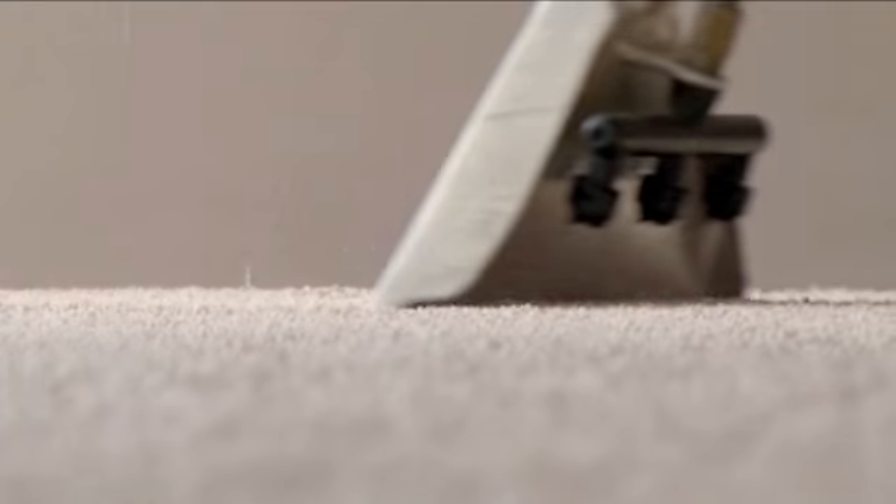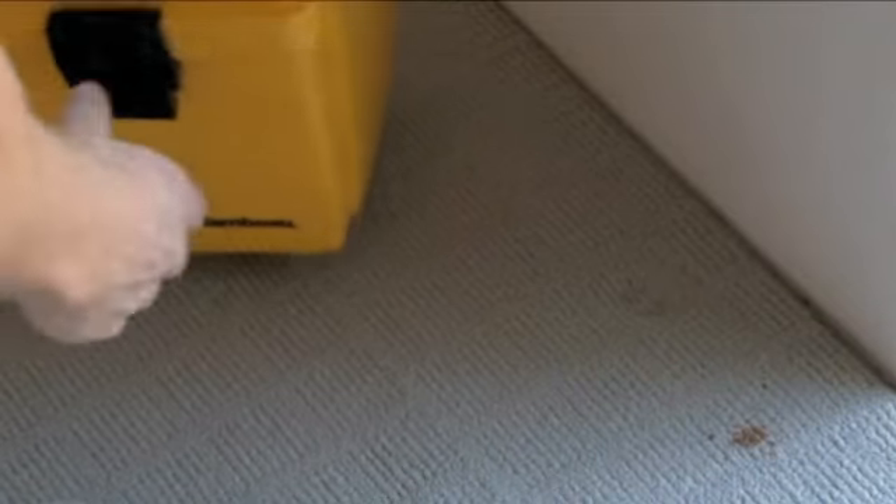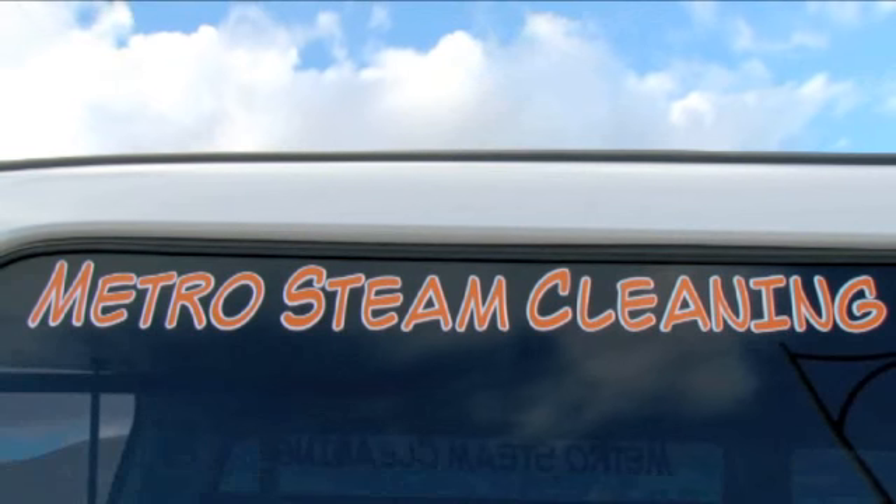For end of lease cleaning and small water damage jobs, plus rugs, stairs and hard to remove stains, Metro Steam Carpet and Upholstery Cleaning's friendly trained staff will get the results that you're after. Metro Steam Carpet and Upholstery Cleaning — attention to detail and a guaranteed high quality job.